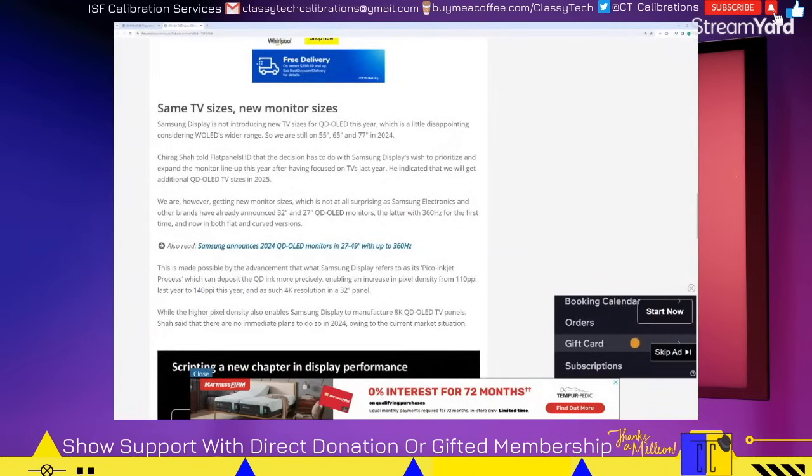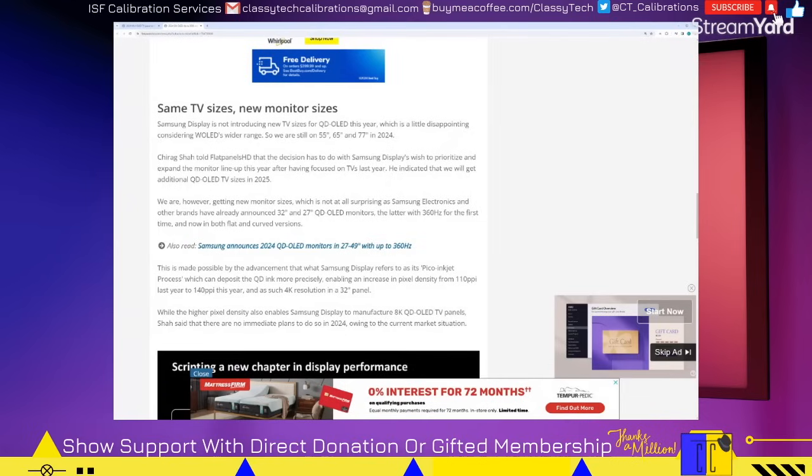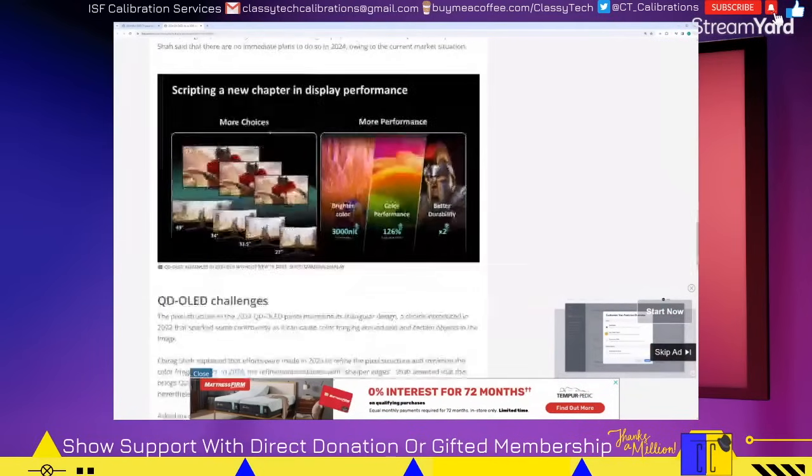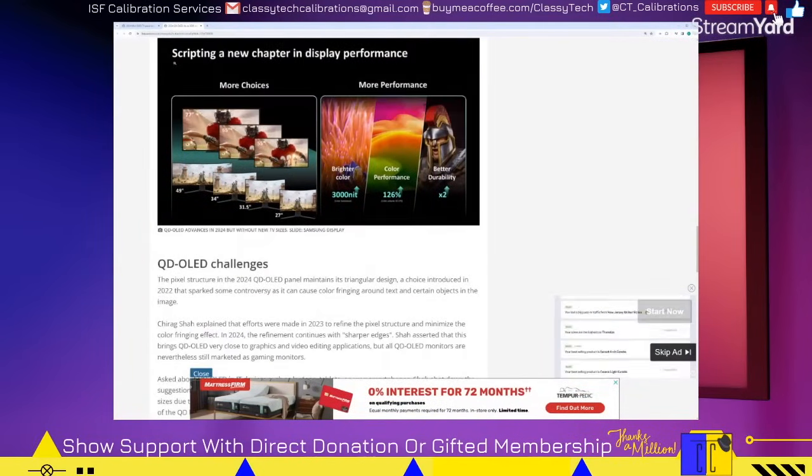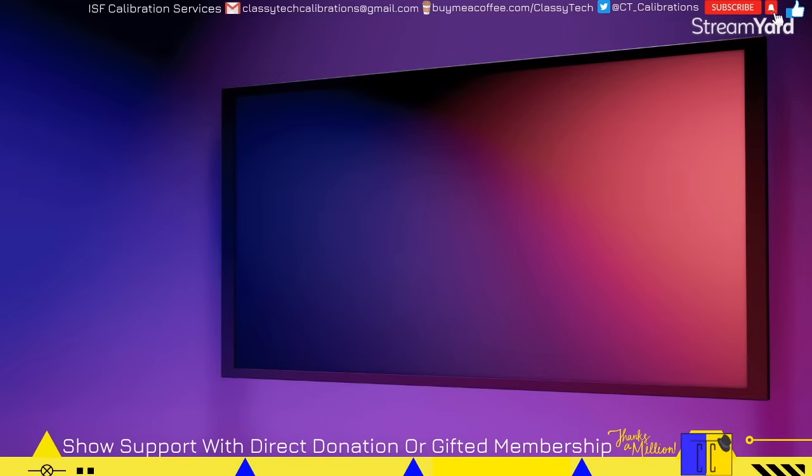There are no new sizes at all for QD OLED Gen 3 as far as TVs are concerned. Again, the 32 and 27 inch monitors where the 32 inch is 4K and the 27 is 1440p. Alright, let's move on to the actual TV models themselves.